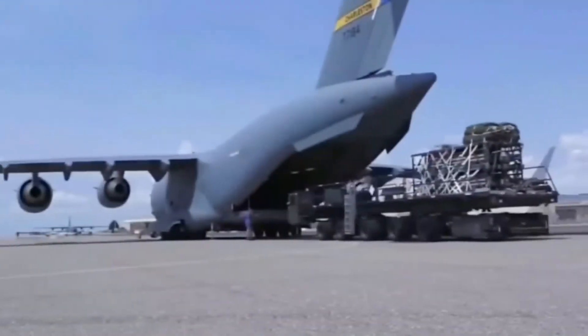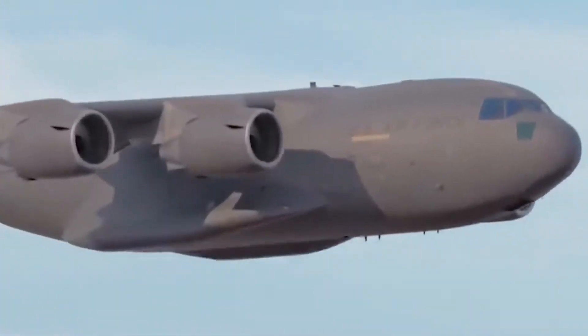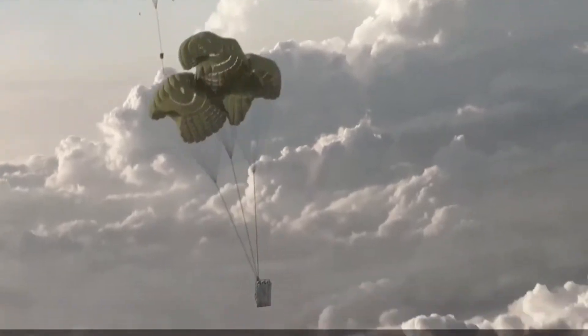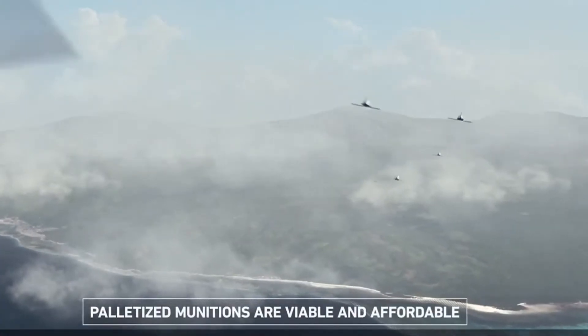The United States Air Force Rapid Dragon Program successfully completed its first live-fire weapons test, bringing two years of testing and development to a close.